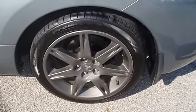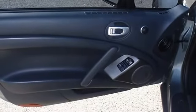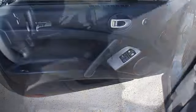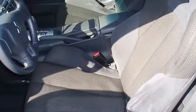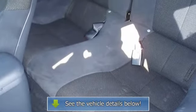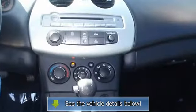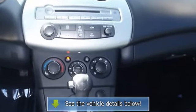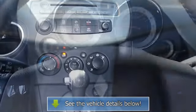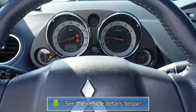Very clean interior. All electronic components in working condition. All interior components are in good working order. View all our inventory — automatic transmission. Visit www.bobutterford.com or www.bobutterkia.com. Call or email Terri Irby, Internet Relations Manager. Follow us on Facebook.